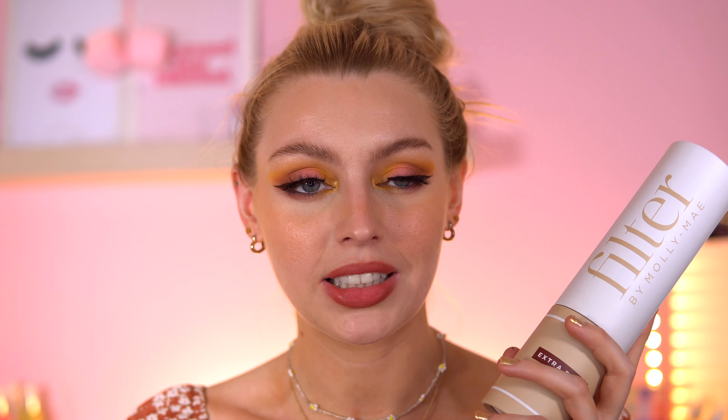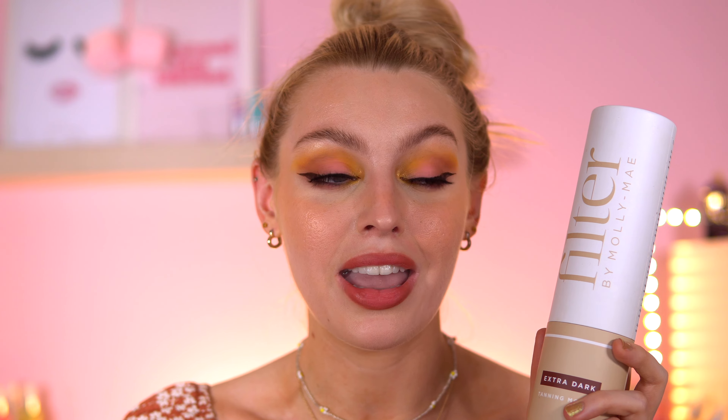Moving on to the one body product I have — this is the Filter by Molly-Mae tan. I'm finally getting around to trying it. I've been very stuck in my ways with fake tan; I normally use Bondi Sands in extra dark. The issue is Bondi Sands goes a bit greenish when you first put it on — even though the next day it turns out a really nice color — but this Molly-Mae tan goes on spectacular. It smells nice, evens out really nicely, and I don't get as patchy.